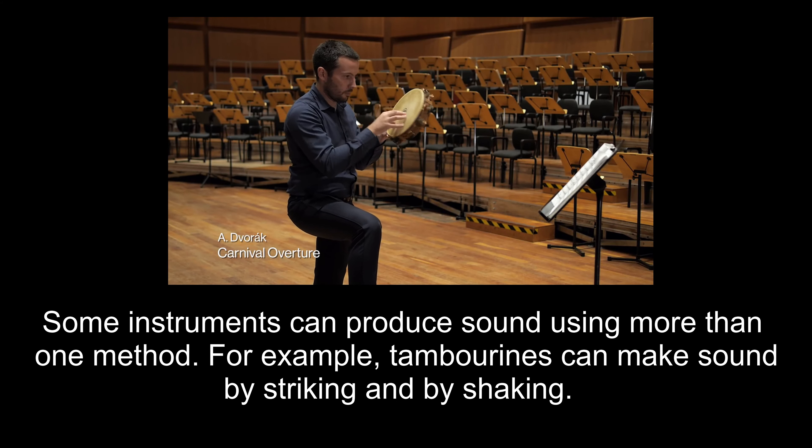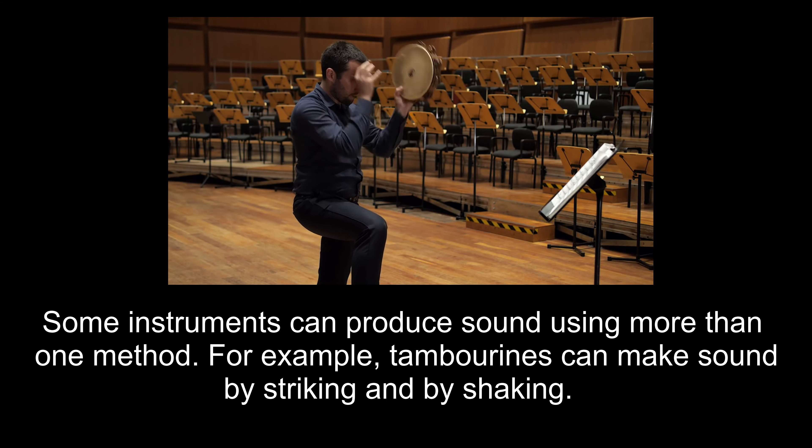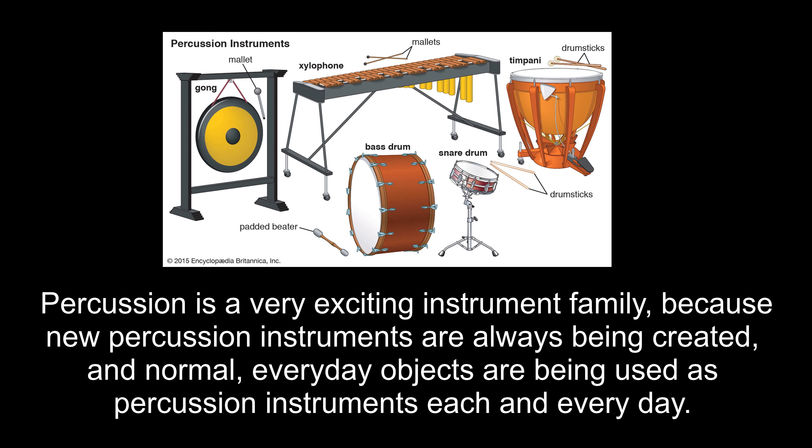Some instruments can produce sound using more than one method. For example, tambourines can make sound by striking and by shaking. Percussion is a very exciting instrument family because new percussion instruments are always being created, and normal, everyday objects are being used as percussion instruments each and every day.